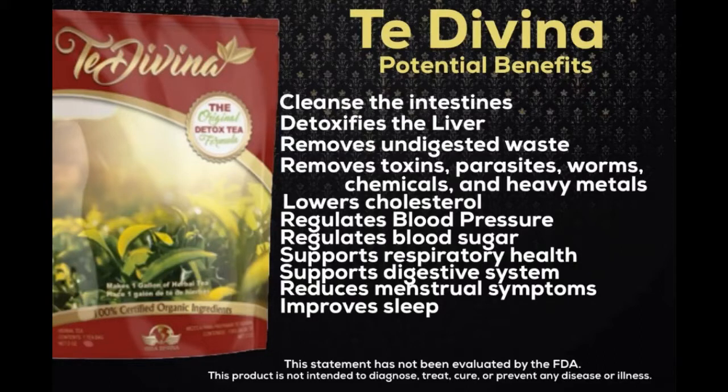Papaya supports the digestive system, strengthens the blood, protects against arthritis, has anti-inflammatory, anti-viral, and anti-aging properties, supports cardiovascular health, prevents asthma, and may assist in inhibiting cancer cell growth in various types of cancer.